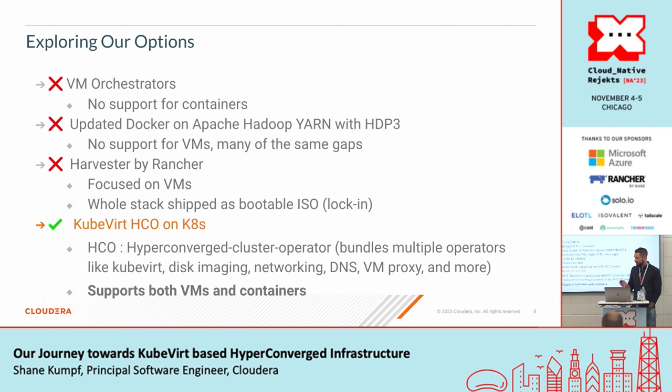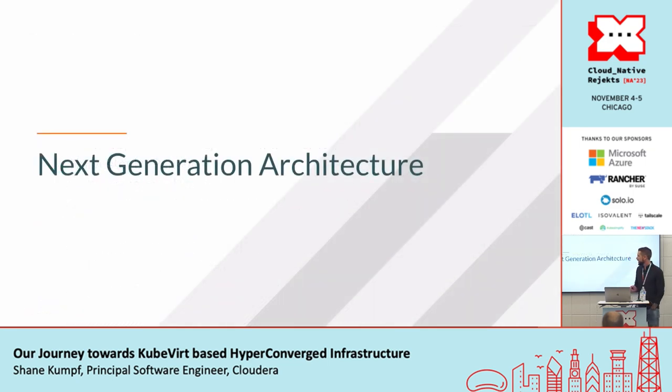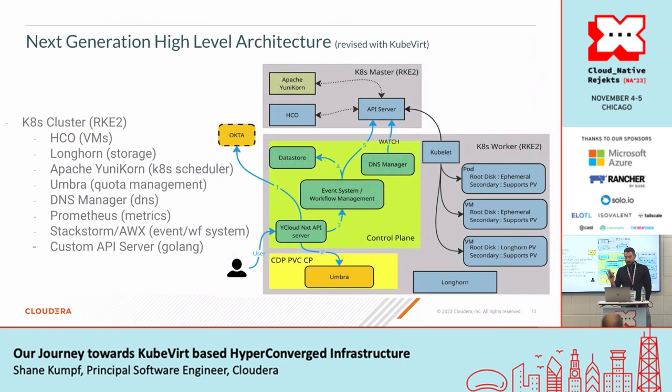Once we decided KubeVirt was an interesting solution, we wanted to fit it into our overall architecture. At its core, we're running a Kubernetes cluster based on RKE2 — Rancher's RKE2. On that cluster we deployed the HCO operator to manage the VMs, and we use Longhorn for persistent volume storage. We've also adopted Apache Unicorn, an advanced Kubernetes scheduler that does a lot of things the default scheduler doesn't. We developed a system internally called Umbra, which provides a quota management system on top of Kubernetes — splitting the cluster's resources amongst groups, teams, etc.